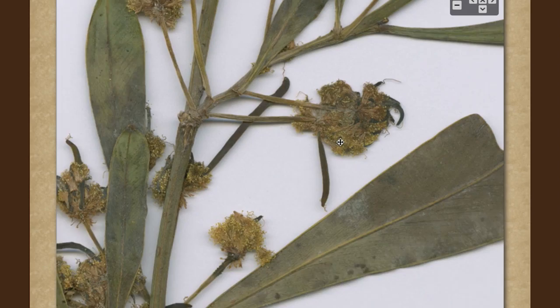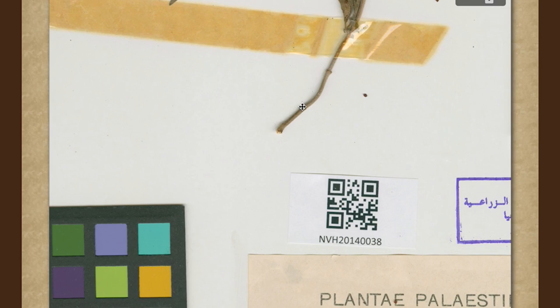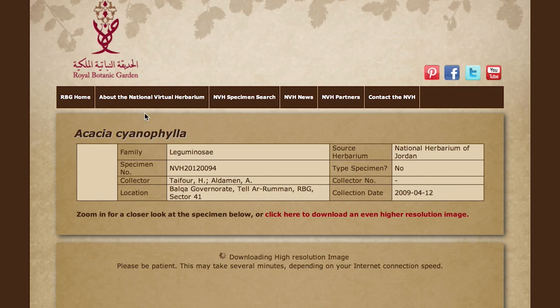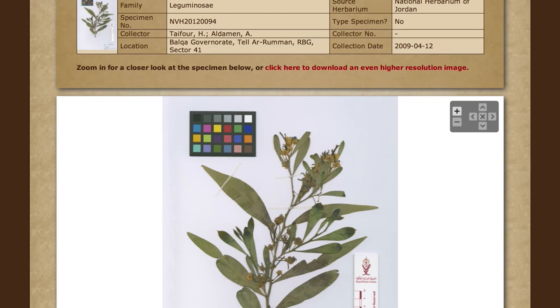Currently we are scanning a historical collection dating back to the late 1800s — a collection deposited at the herbarium of the National Center for Agricultural Research and Extension. We currently have more than 500 specimens online. Our goal is to scan specimens representing all of the species of Jordan and all of the historical and type specimens that exist in the Jordanian herbaria.